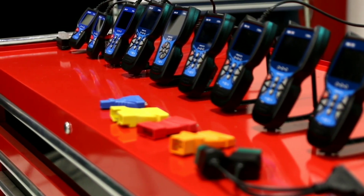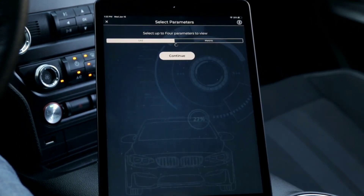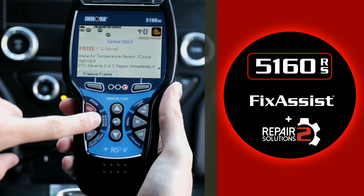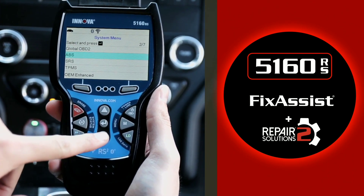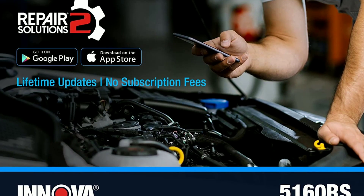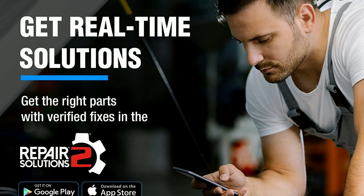Now, let's talk tech. The Innova 5160 comes equipped with a state-of-the-art infotainment system that includes a large touchscreen display. From navigation to entertainment, everything is just a touch away. With Apple CarPlay and Android Auto integration, you can seamlessly connect your smartphone and enjoy your favorite apps.